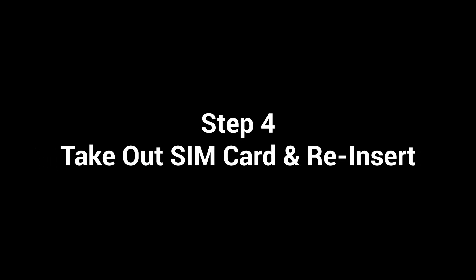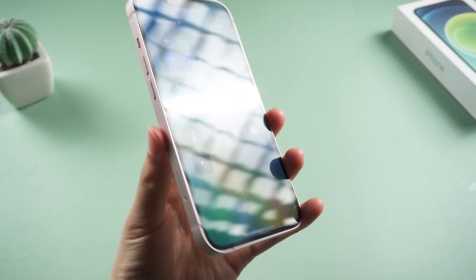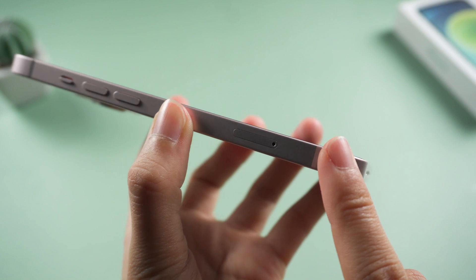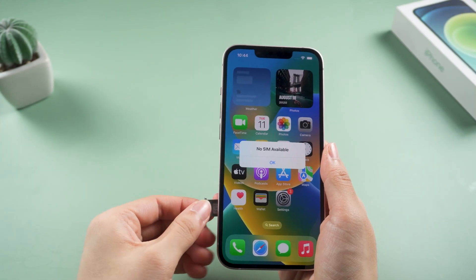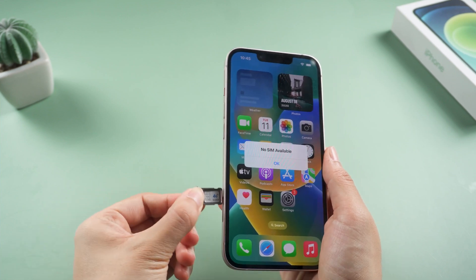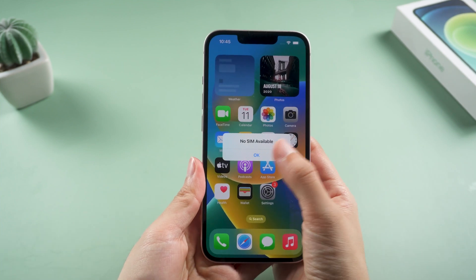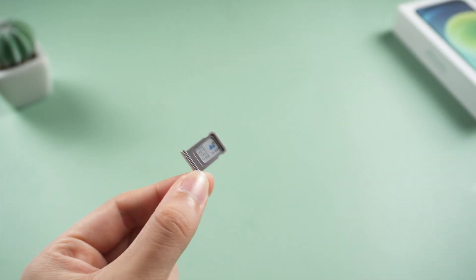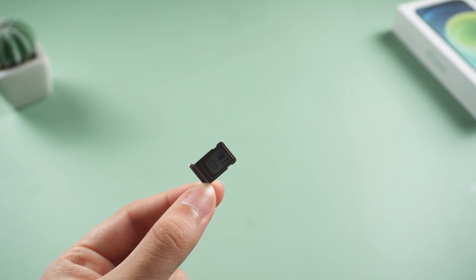Step 4: Take out the SIM card and re-insert it. Sometimes the no service issue is caused by the SIM card loosening or not being installed properly. Take out the SIM card on your iPhone, make sure there's no placement mistake, then put it back again to see if the signal is back. You can also use another SIM card to test if the issue only happens with your own SIM card. If it happens on other SIM cards too, then it might be due to your iPhone.